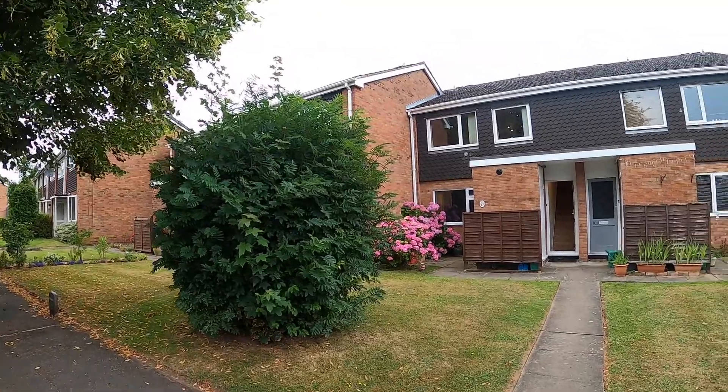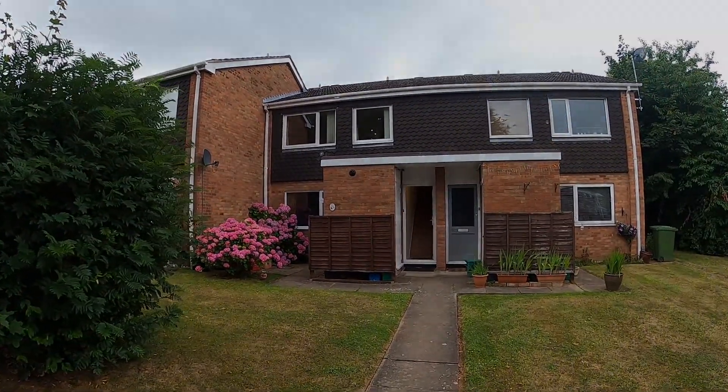If you'd like to know anything more about the apartment, please give my office a call. We'll be delighted to arrange a viewing for you.